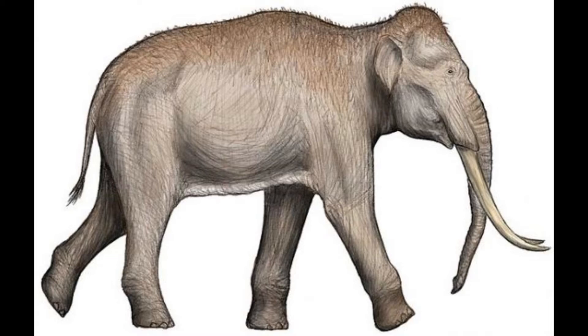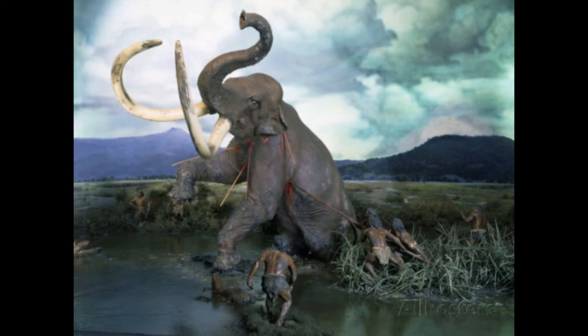A cool fact about this genus is that when they were building the second Channel Tunnel, they actually found remains of one of the European species of Paleoloxodon. Additionally, in Kent, Britain, in 2006, a 400,000-year-old adult specimen was found along with Paleolithic stone butchering tools, as well as cut marks from these tools on the bones.